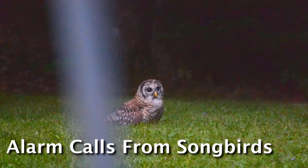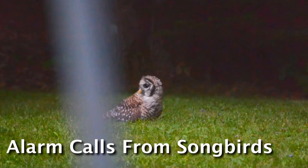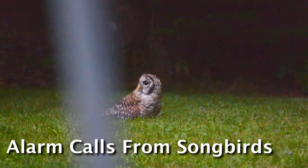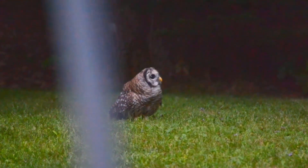Even at this early age when the young owls are still developing their skills and don't yet have the ability to hunt a lot of the more astute creatures like birds, it's still very common for songbirds like chickadees and juncos to make alarm calls whenever they're around the barred owls.